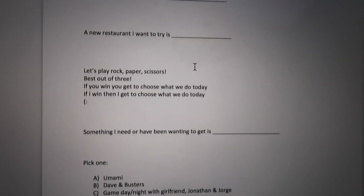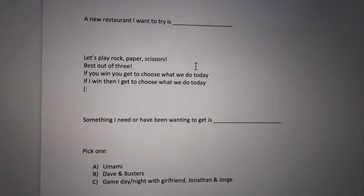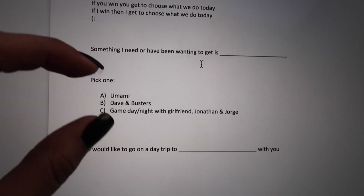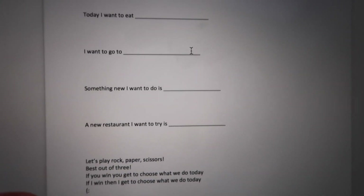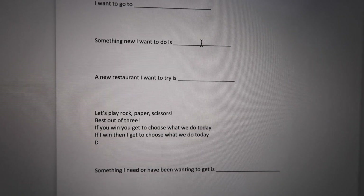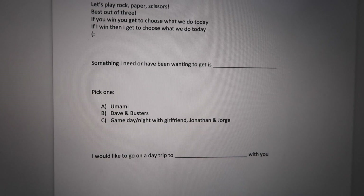I also have some fun ones like 'Let's play rock paper scissors,' and multiple choice options where my boyfriend gets to decide one of three things to do. I'm going to print this out and show you each one so you guys can get an idea, or use some of these ideas.